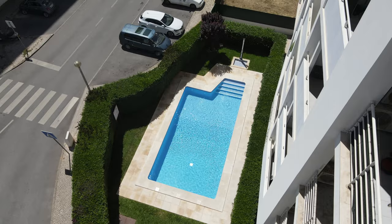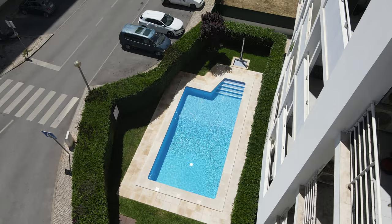The next thing we want to cover is where exactly to stay in the Algarve. We stayed in Portimao, which is pretty much the centre of the Algarve. We got a great deal on an apartment that only cost us €500 a month.